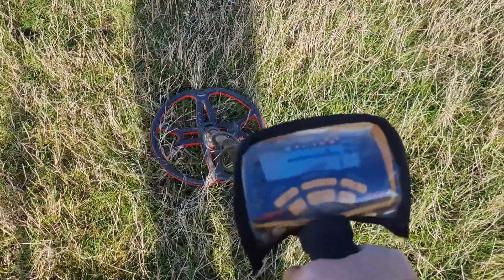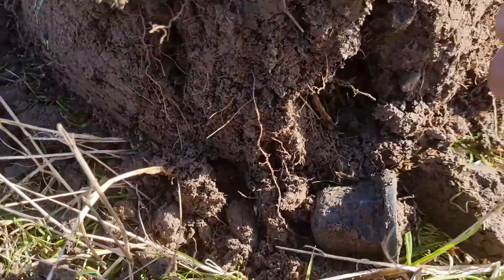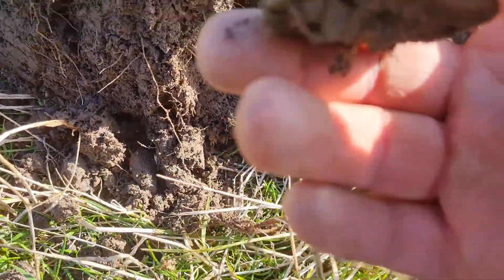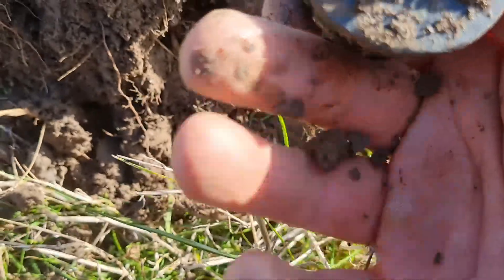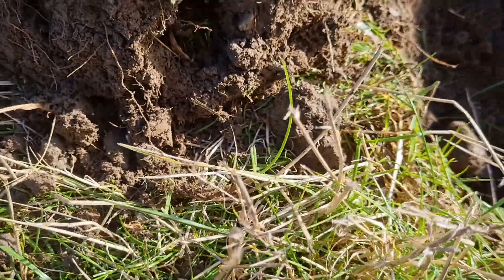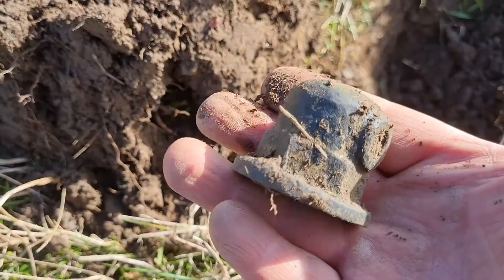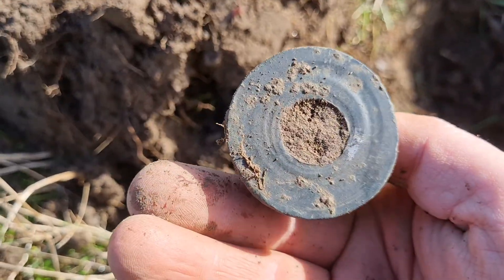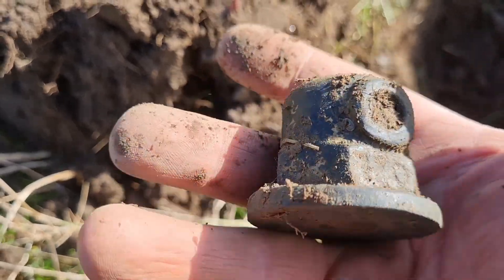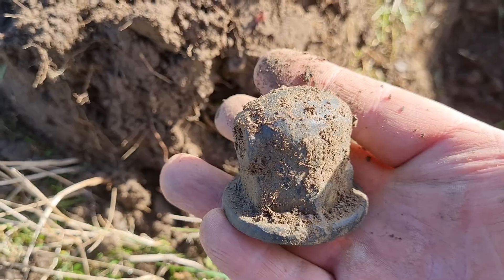Really decent signal — yeah, let's dig it. It's just filled out the bit. And I think that's definitely a machine part. Yep, definitely a machine part. No one needs to carry that with them for the rest of the day.